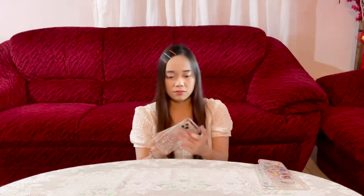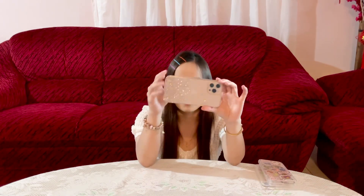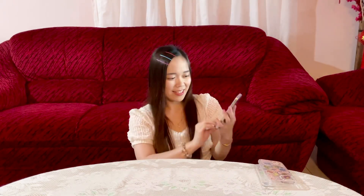Next we have this transparent silicone with a starry effect. I think this is only RM3.99, which is very cheap. Let's try it on. It is really beautiful, guys. It's kind of like giving you that shimmery effect.